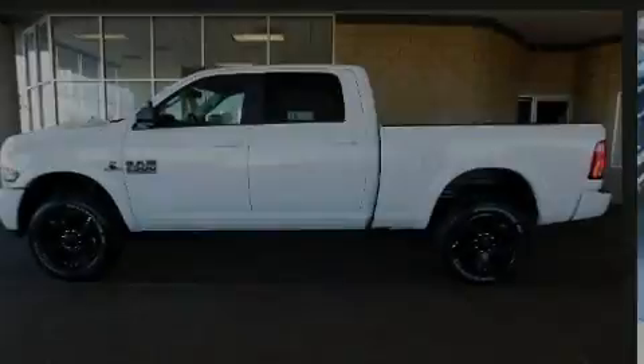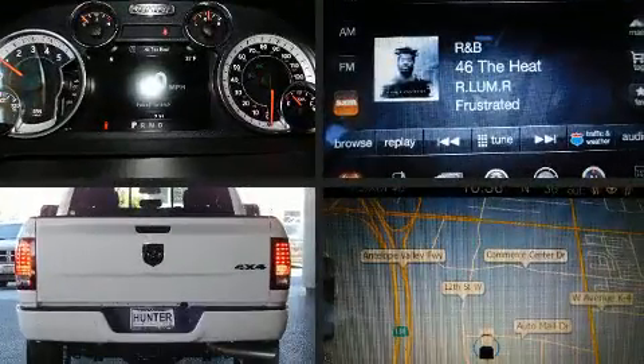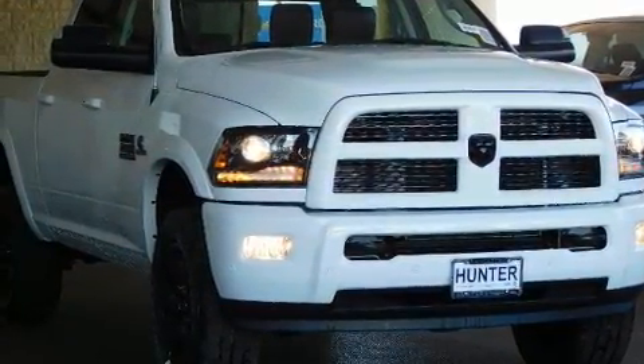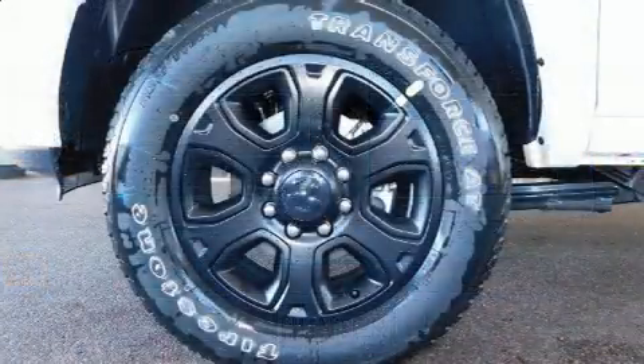Familiarize yourself with the 2017 Ram 2500. Under the hood you'll find a six-cylinder engine with more than 300 horsepower, providing a smooth and predictable driving experience. A turbocharger is also included as an economical means of increasing performance.